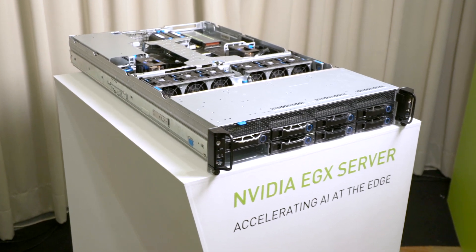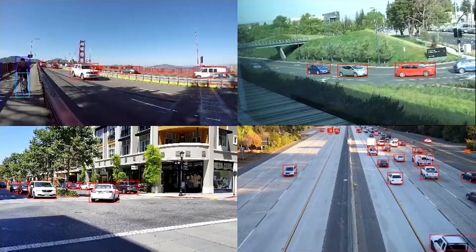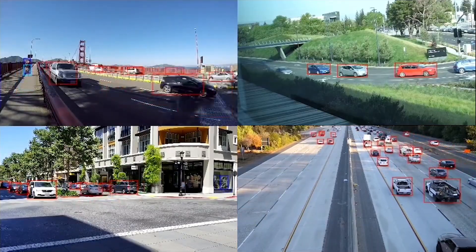There is a big change happening in the computing industry and it's driven by the massive volume of data being generated by billions of IoT sensors in the enterprise, as well as the advancements in AI algorithms able to process all of this data.